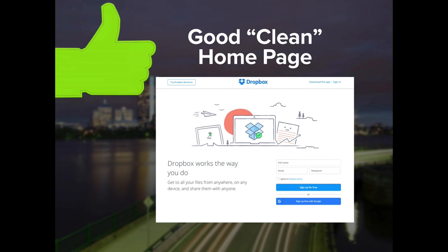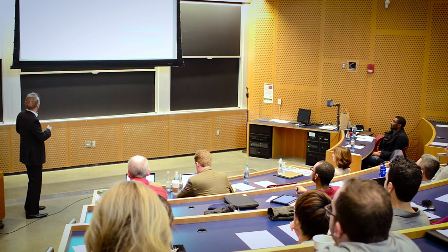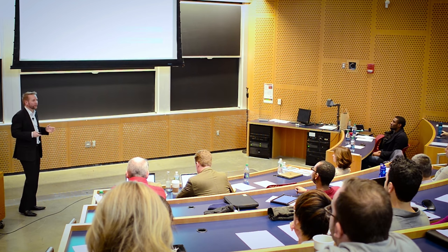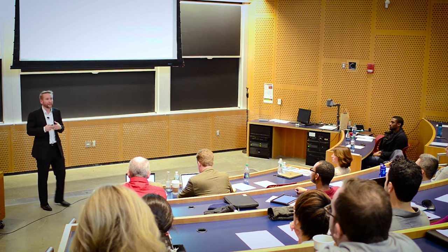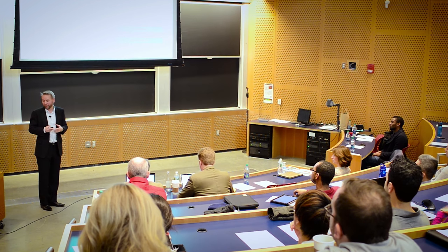Compare that with Dropbox — it's crystal clear: 'Dropbox works the way you do. Get to all your files from anywhere on any device and share them with anyone.' Crystal clear. Dropbox has the advantage of being very well-known, so they can afford to be more simple with what they're offering.